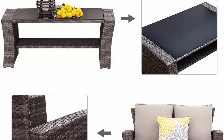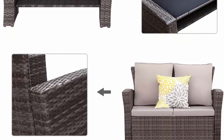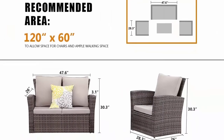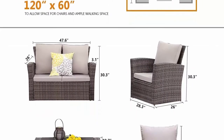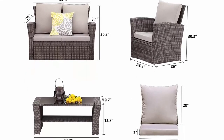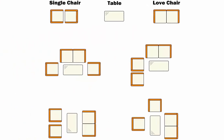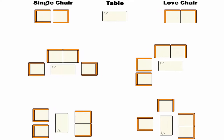Mix gray rattan with gray cushions, assembly required. Size information — armchair: 28.35 inches L x 26.38–30.31 inches; love seat: 47.64 inches L x 25.98–30.31 inches; coffee table: 34.25 inches L x 19.69–13.78 inches.